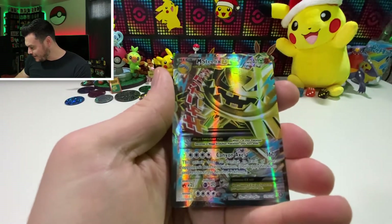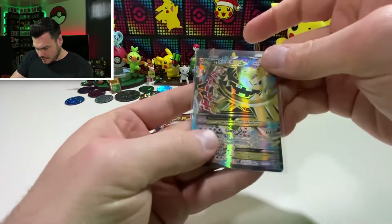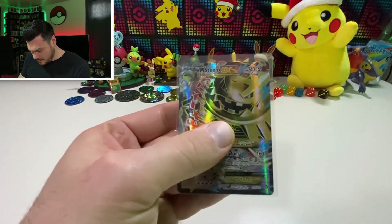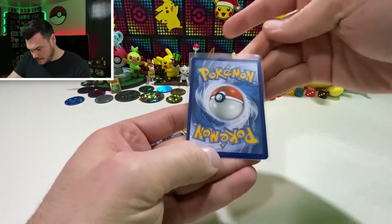Mega Steelix EX Full Art! I think that is one of the top three cards in the set. The market's always changing, but definitely one of the top three cards in the set. That was one I was missing — I had the regular Mega Steelix, but this is the Full Art. That's a cool Pokemon. Love it. Very nice. Steam Siege is coming through.